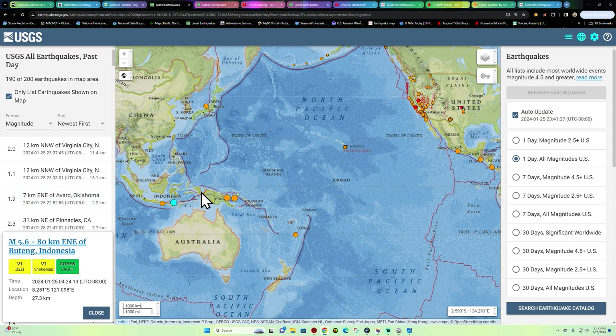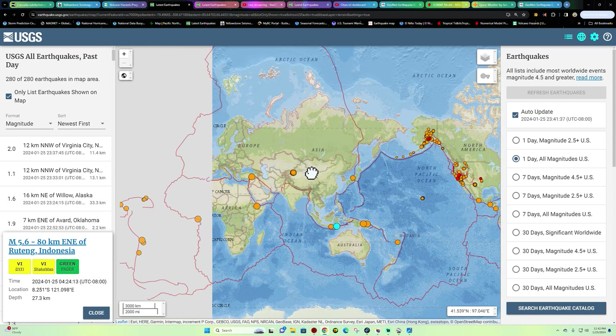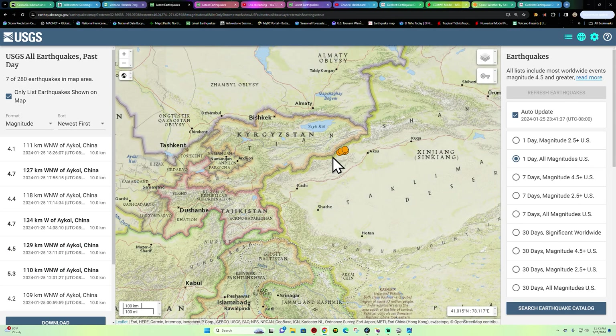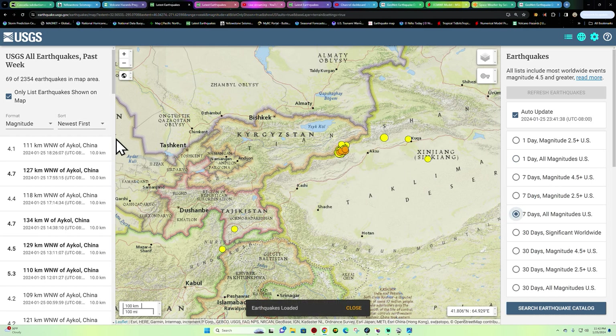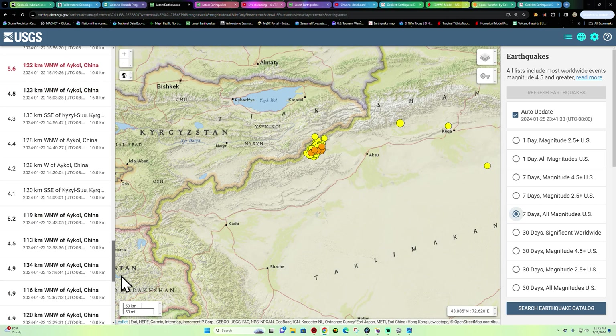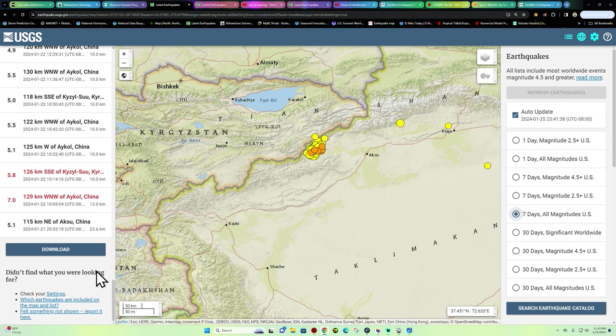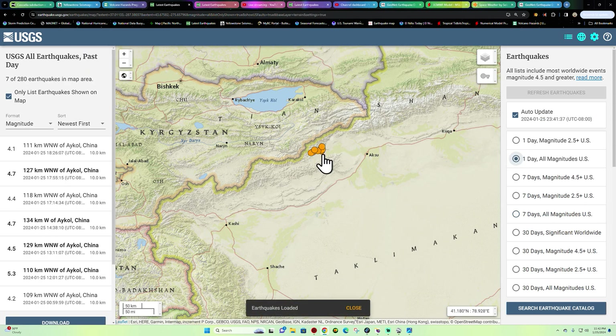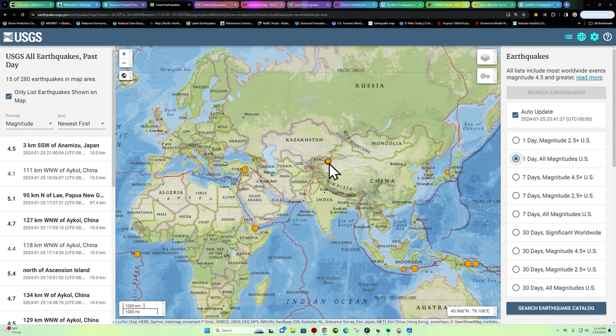Indonesia Islands area saw a 5.6 earlier this morning. In the China area, still seeing some activity following that larger quake a couple days ago. A total tally of about 69 earthquakes in the China area following that seven-pointer — very typical to see that many aftershocks, but it looks like the multitude of them are calming down slightly.